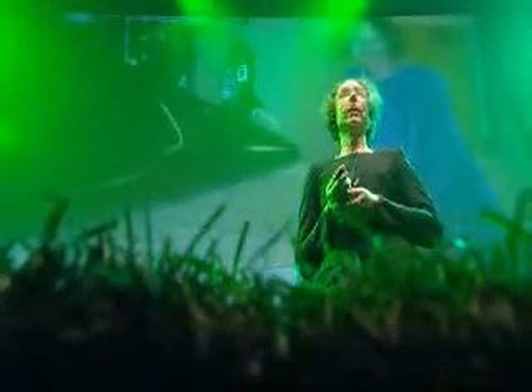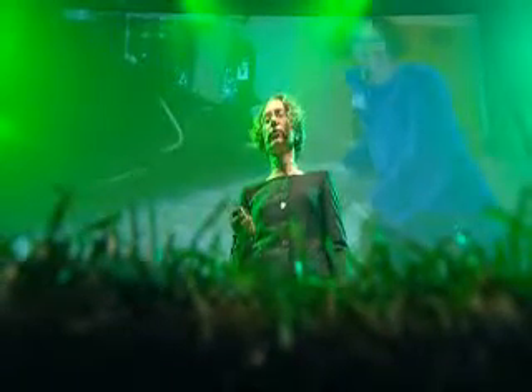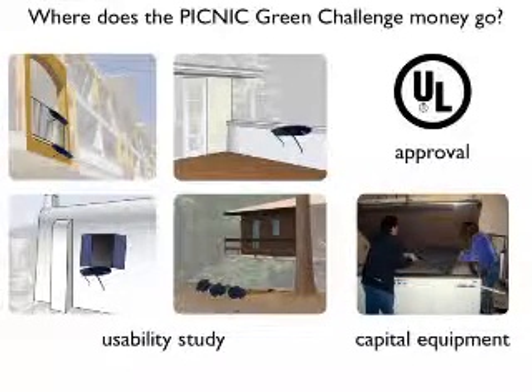We already have a facility in which to produce our pilot line, but we need to add some equipment like a laminator to glue our panels together, and we're ready to work with an electrical engineer. Winning the Picnic Green Challenge would allow us to move ahead with our usability study to make sure we've designed the best bracket possible for a wide variety of installations and window types. It would allow us to pay an electrical engineer to bring our power inverter through the UL approval process, and we could add capital equipment and pay for materials to produce our pilot line and bring it to market by next summer.